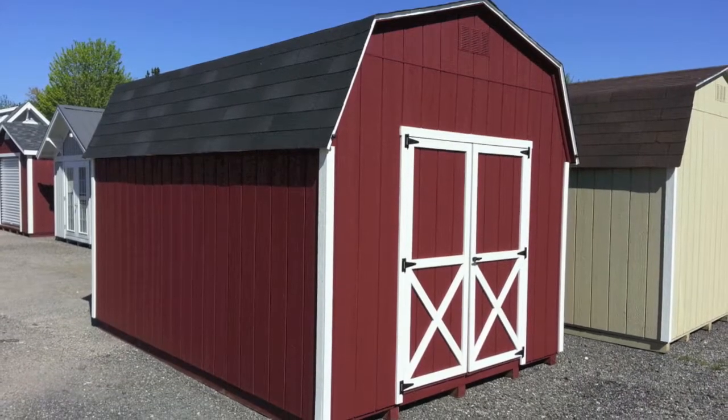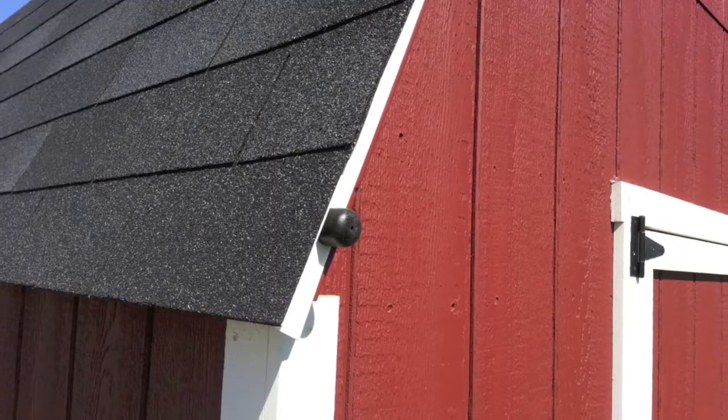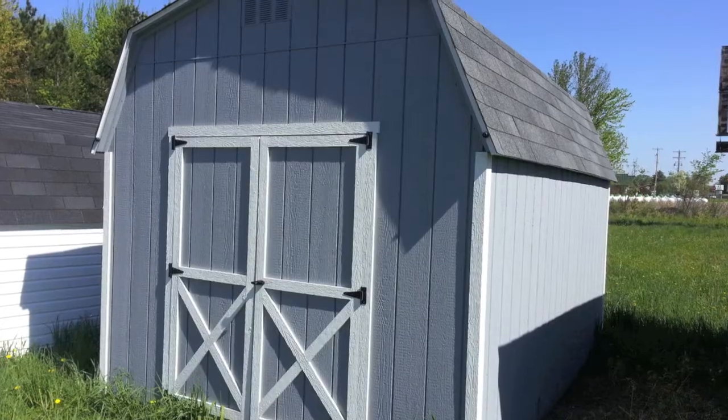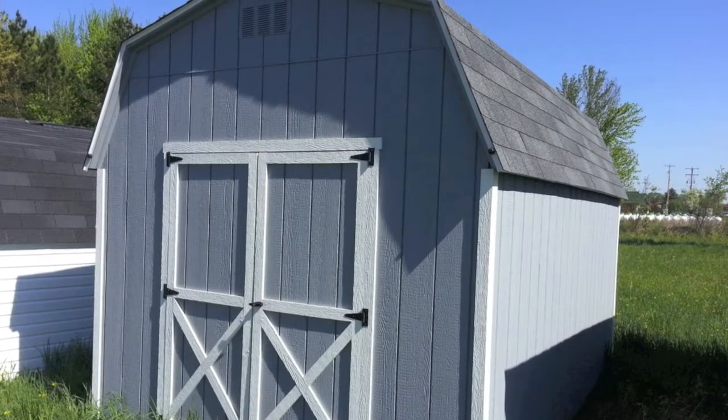Our Painted High Barn comes standard with two-tone paint with your choice of colors. Available from 8x8 to 14x40, this building comes standard with 6-foot sidewalls, double swinging doors, and is 10 feet tall.